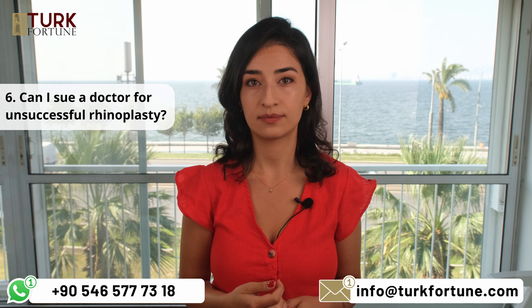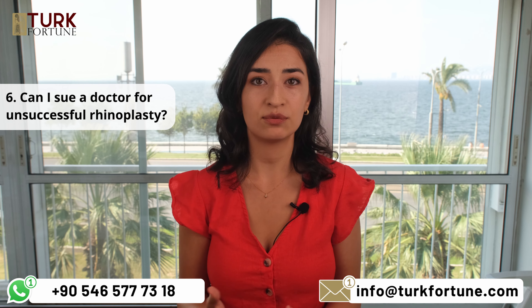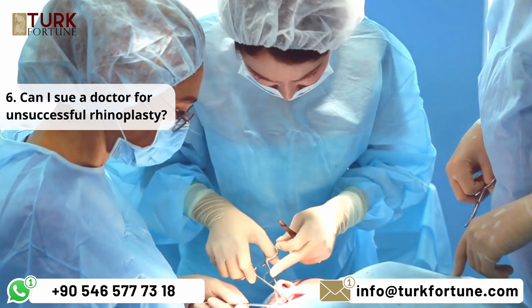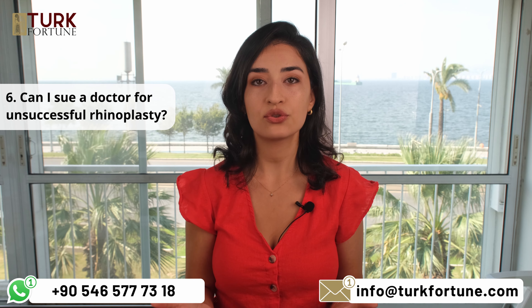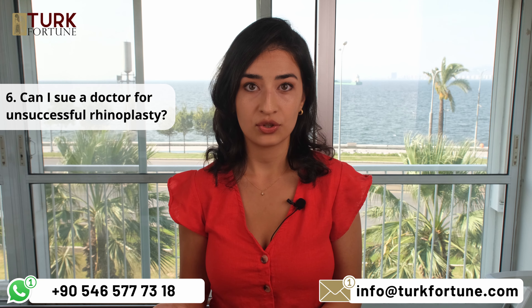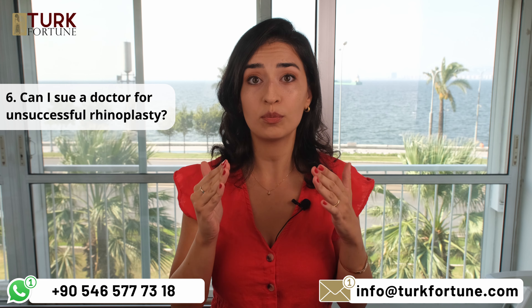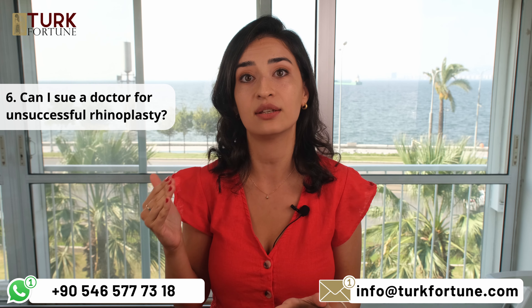Can I sue a doctor for an unsuccessful rhinoplasty? An unsuccessful rhinoplasty doesn't automatically constitute medical malpractice. To pursue a lawsuit, you must demonstrate that the doctor's negligence caused the unsuccessful outcome. However, for plastic surgery lawsuits, the doctor is responsible for the entire damage unless he or she is faultless, because a rhinoplasty surgery is legally defined as a contract of work — meaning the doctor guaranteed you a certain result, so the doctor has responsibility for the result in line with the will of the patient.